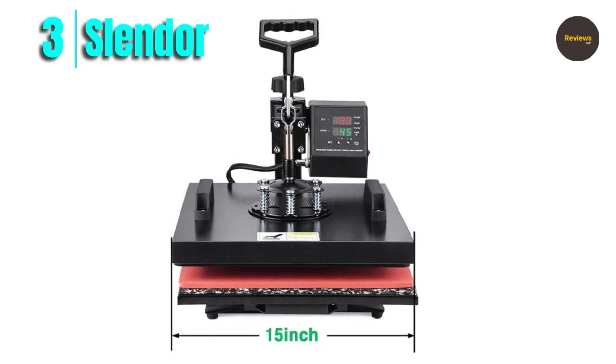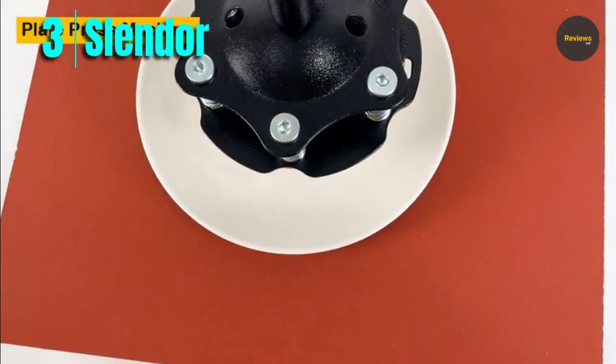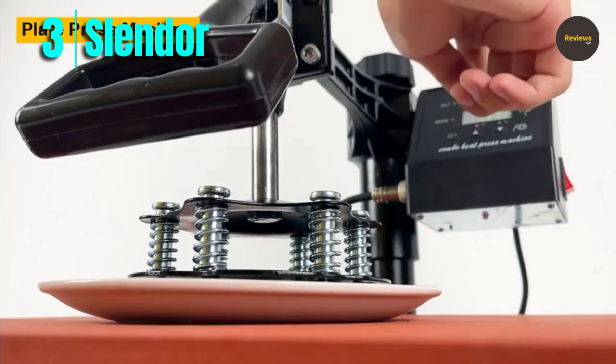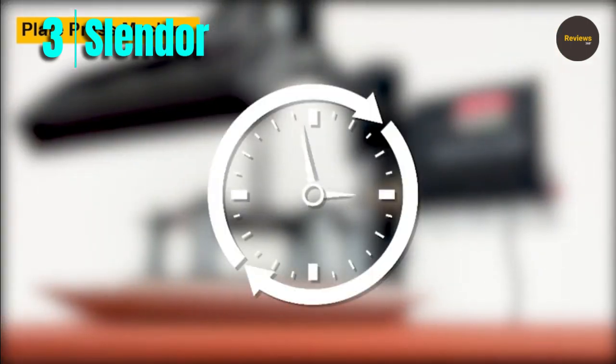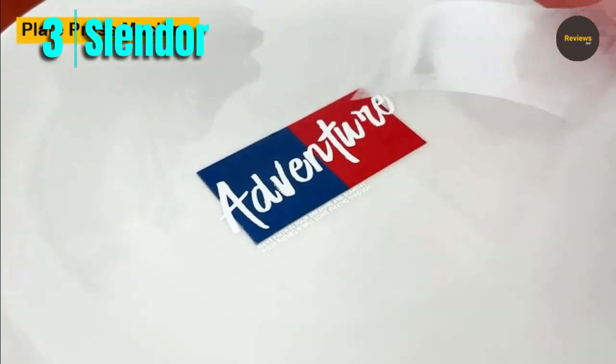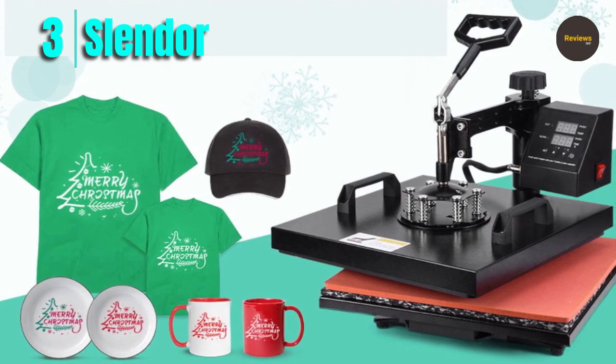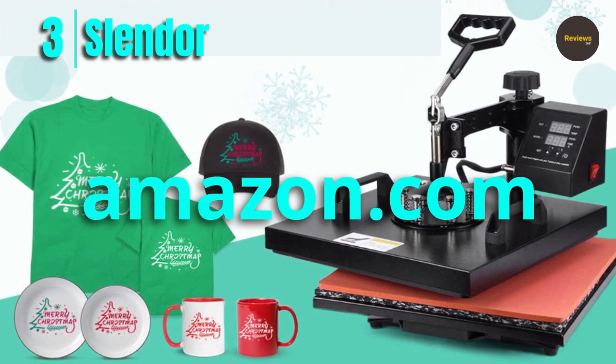Overall, the Slender 8-in-1 heat press machine is an excellent choice for anyone who wants a versatile and reliable heat press machine for their business or personal projects. With its large size, ease of use, and affordable price, it's a great investment that can help you create high-quality custom products with ease. Please check the link in the description box and order now from Amazon.com.